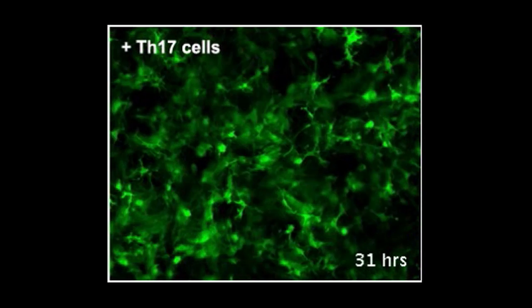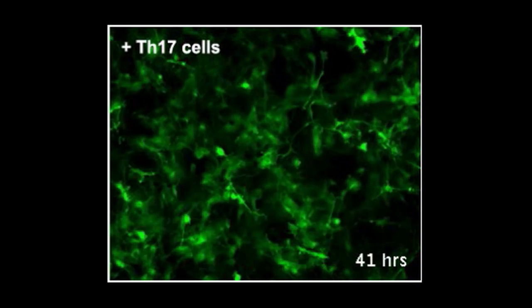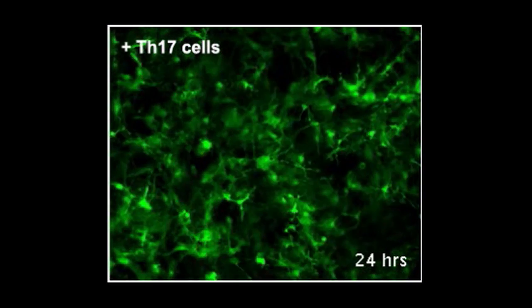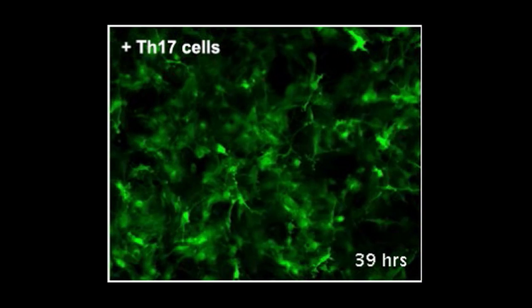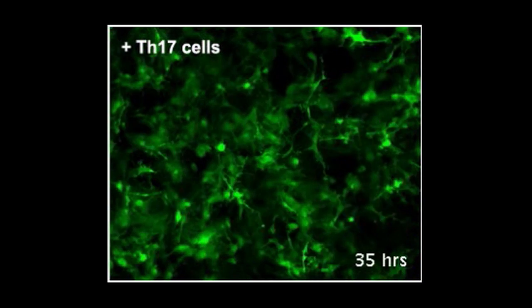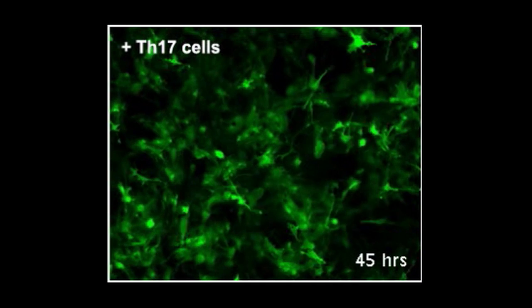A team of scientists has been carefully studying changes over time in one type of immune cell, known as a T helper 17 or TH17 cell. Their analysis led them to an unlikely suspect in the study of autoimmune diseases: salt. We spoke to team members from the Broad Institute's Klarman Cell Observatory, Brigham and Women's Hospital, MIT, and Harvard University, to find out more about how their approach led them to this unexpected result.